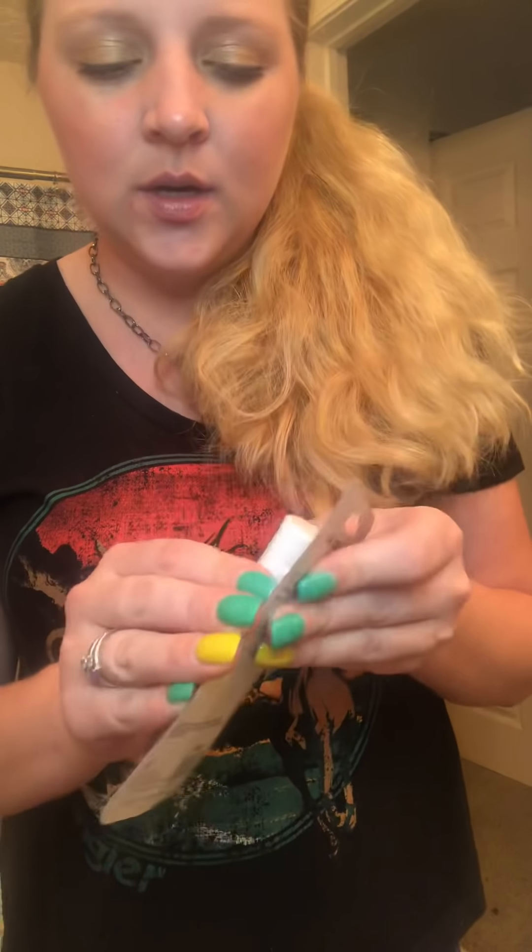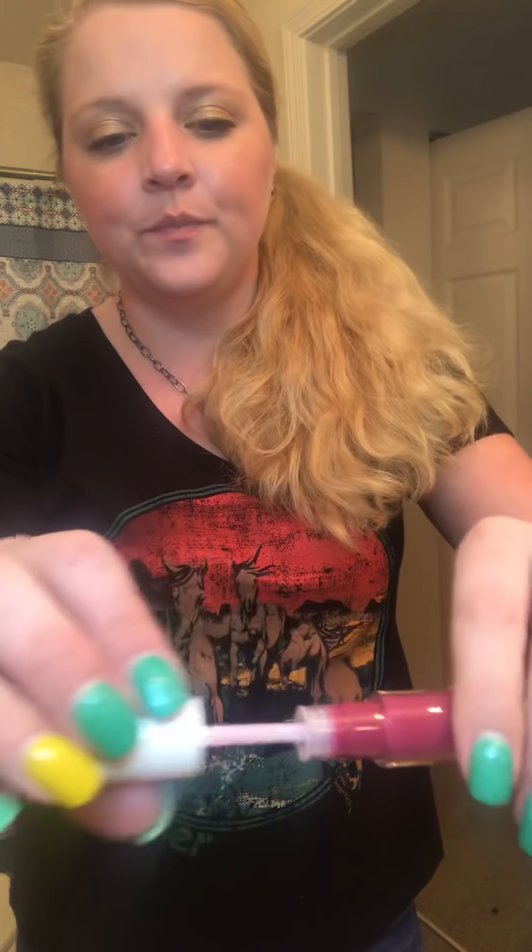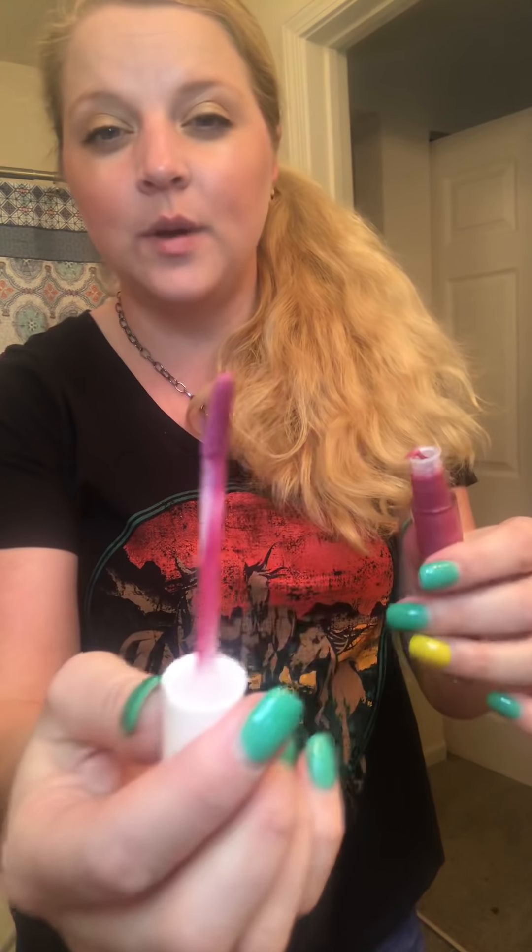So the next one we're going to try is the Pinkaboo. Let's give this one a try and see what this one looks like. It smells just like cake batter — smells so good. This is the pink one. Oh, this is gonna be pretty too — oh wow, this color is pretty!